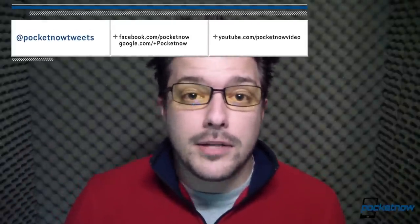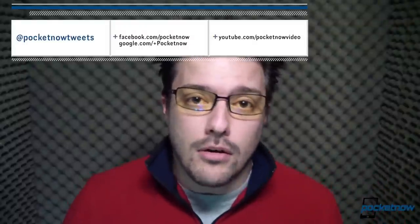Don't forget to check out our Ativ Odyssey vs. Ativ S comparison video. Check out the written review at pocketnow.com, and be sure to follow us in the links in the description below. I'm Michael Fisher for Pocketnow. Thanks for watching, we'll see you next time.